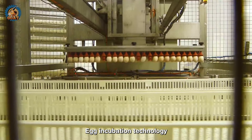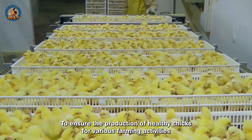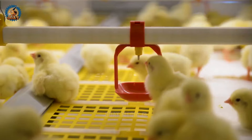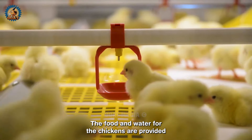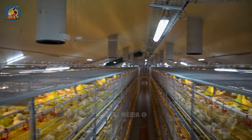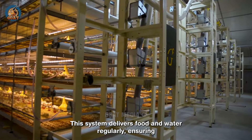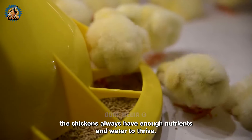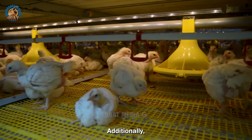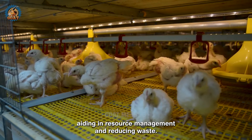Egg incubation technology continuously monitors and accurately cares for each stage to ensure the production of healthy chicks for various farming activities. At these modern farms, the food and water for the chickens are provided by an automated system controlled by a computer. This system delivers food and water regularly, ensuring the chickens always have enough nutrients and water to thrive. Additionally, the system can monitor the amount of food and water consumed, aiding in resource management and reducing waste.